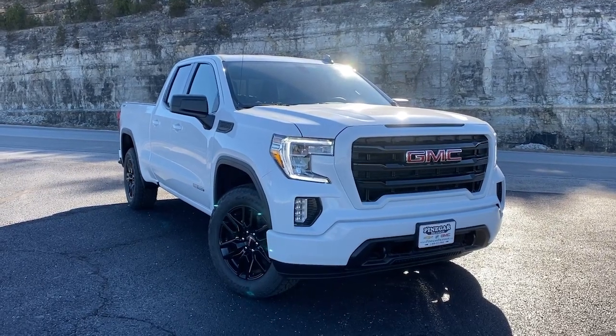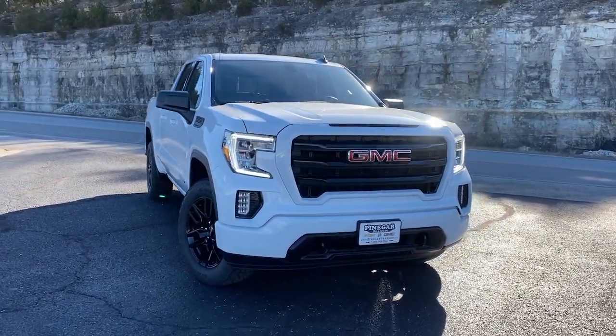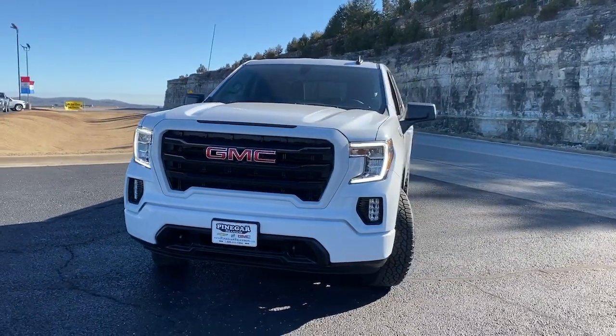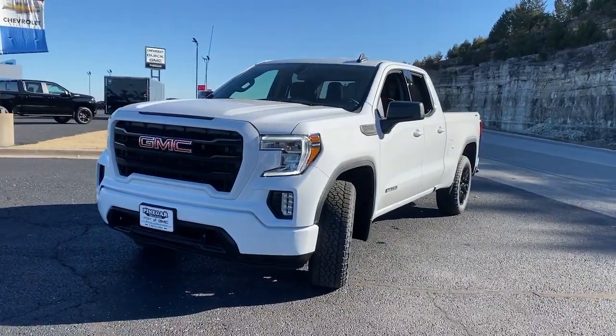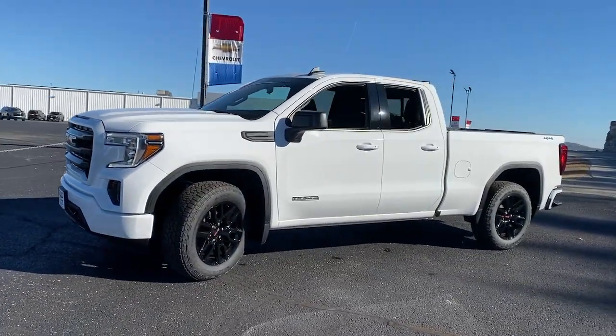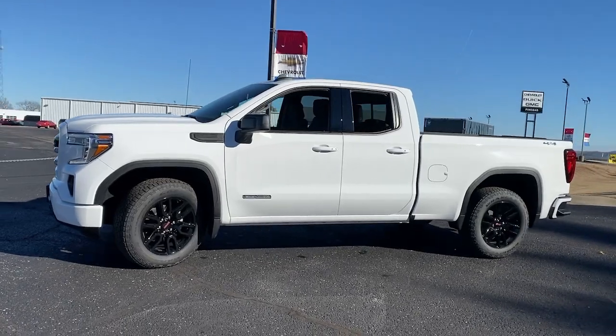Get a feel for the 2022 GMC Sierra. Enjoy a view of this hard-working, boldly styled GMC Sierra — the full-size pickup available with a range of powertrains and options designed to prioritize the capabilities you've been looking for.